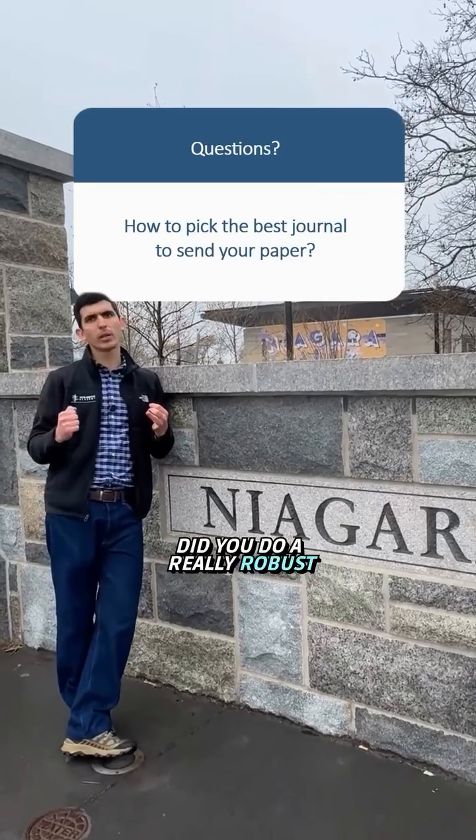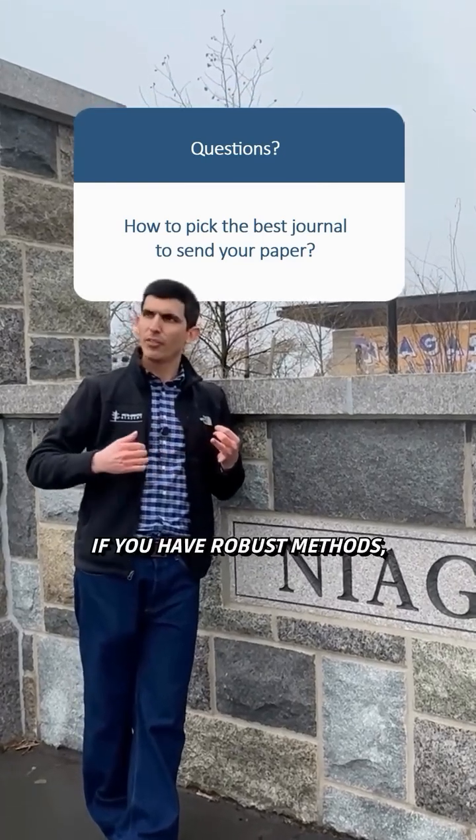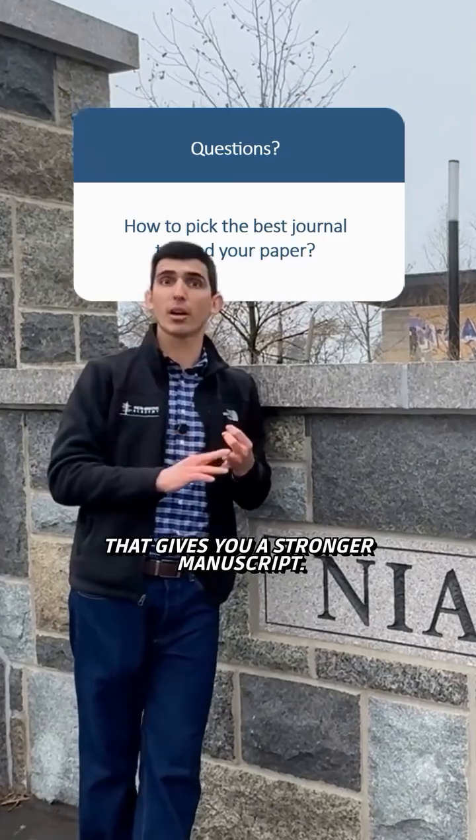Number two: the methods. Did you do a really robust job? Is it a clinical trial? Is it a meta-analysis that's really well done? If you have robust methods, that boosts your chance and gives you a stronger manuscript.